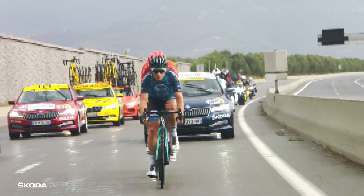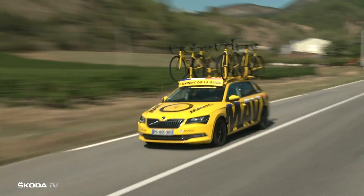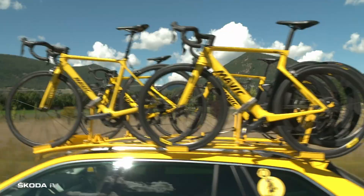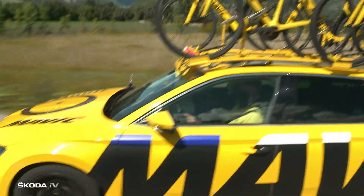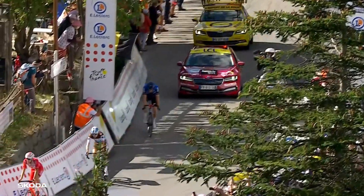Trailing mostly behind the peloton, you can find the bright yellow Skodas. These are the Mavic cars — they are the neutral technical service support for the riders. They carry extra bikes, tyres, and handlebars, and they're a quick way for the rider or team to get support when their own car is too far away.